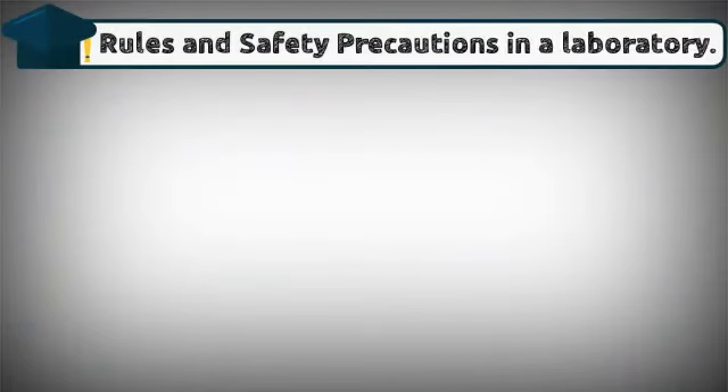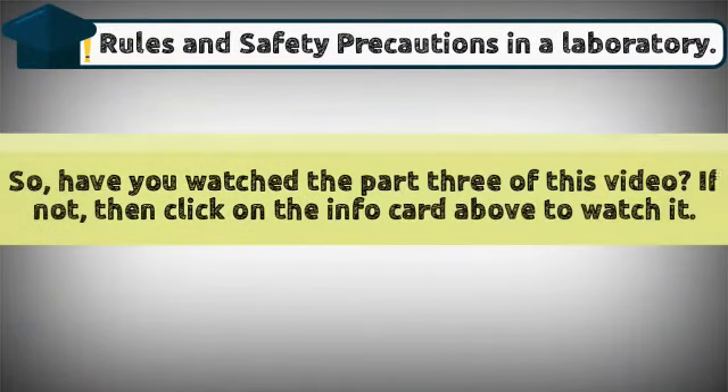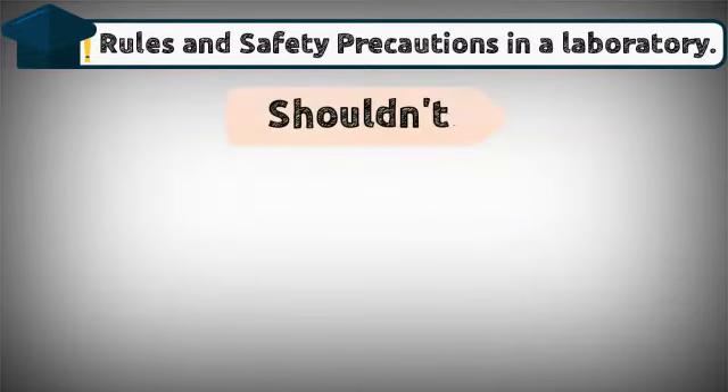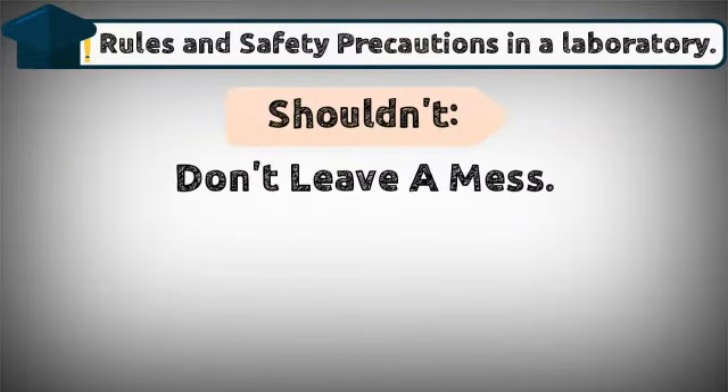This video covers rules and safety precautions in a laboratory. If you haven't watched part three of this video, click on the info card above to watch it. Now let's start.